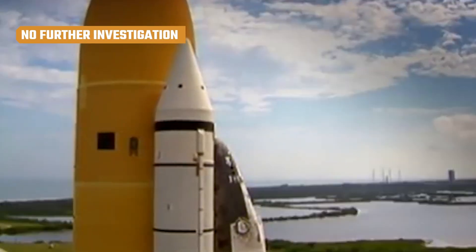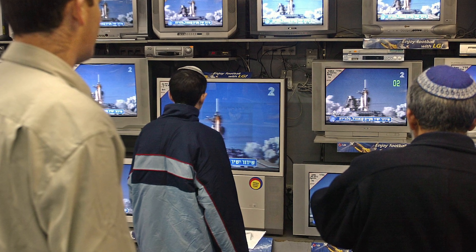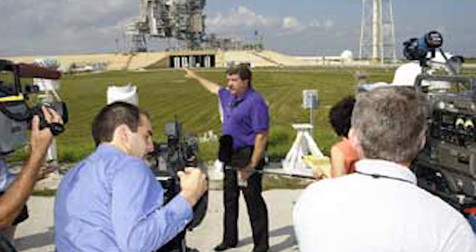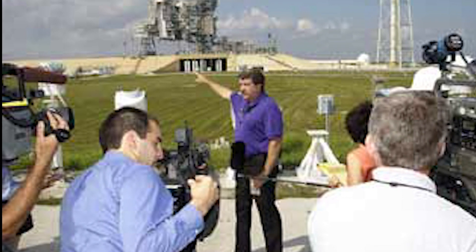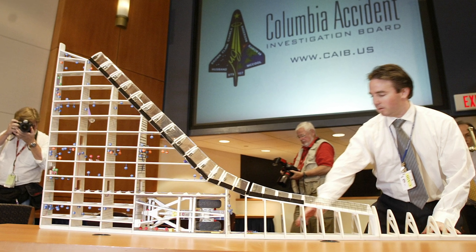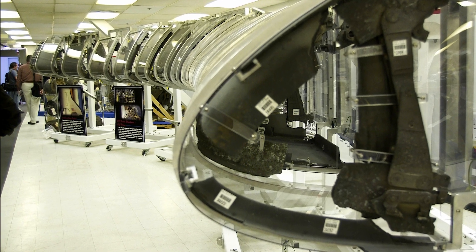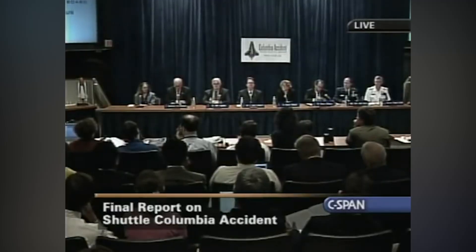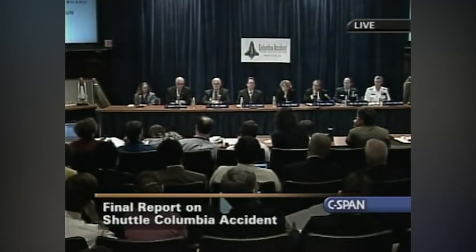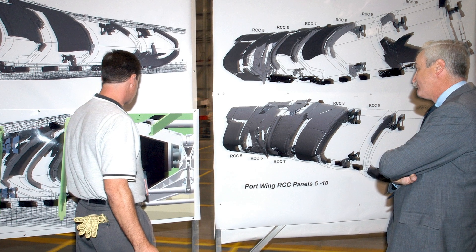A day after the launch, the foam strike was detected by NASA's Intercenter Photo Working Group. Immediately concerned that severe damage could have been done to the heat-resistant tiles, Bob Page, the group's chair, quickly went to another official and asked him to contact the Department of Defense to obtain images of Columbia. Three days later, a debris assessment team convened, and two members also reportedly requested imaging of the left wing, believing the images would be crucial to assessing the damage. But they never got the images. According to the Columbia Accident Investigation Board, NASA official Linda Hamm blocked all three imaging requests, concluding that imaging wasn't required and would therefore waste too much time.